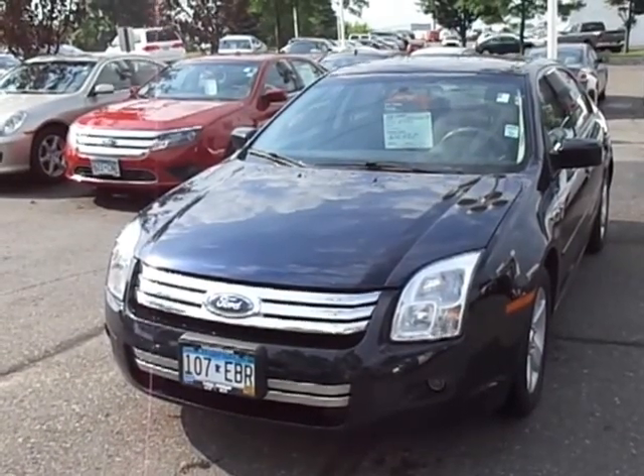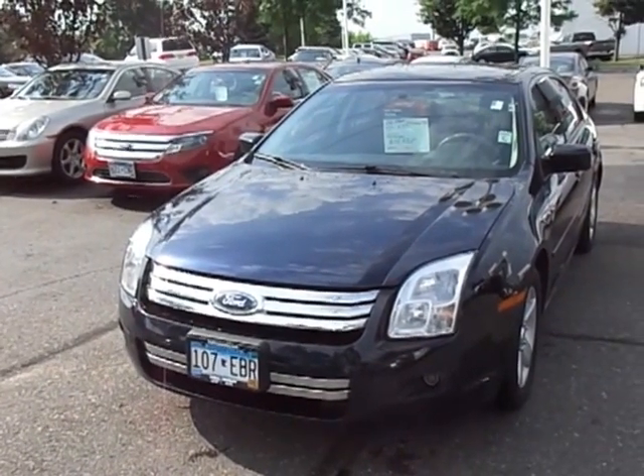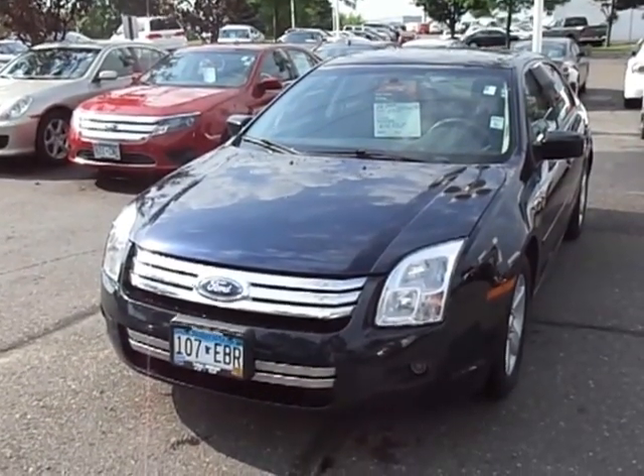Hey, good morning, Jay. This is Greg Gilbertson, Luther Nissan Kia, up on the hill in Invergrove, 494 and Robert. Thanks for your inquiry into my 2008 Ford Fusion SE. I do still have this vehicle available.